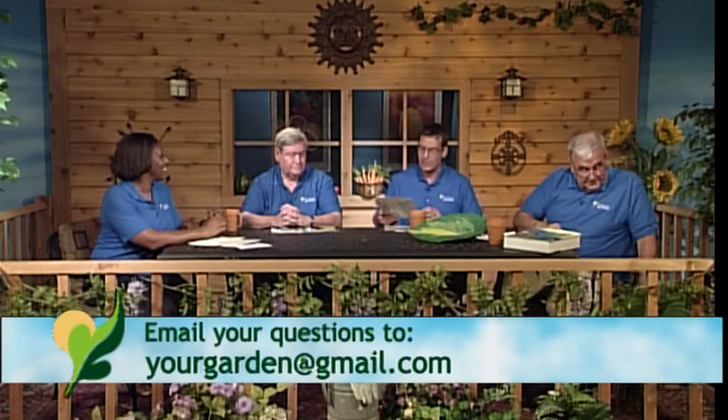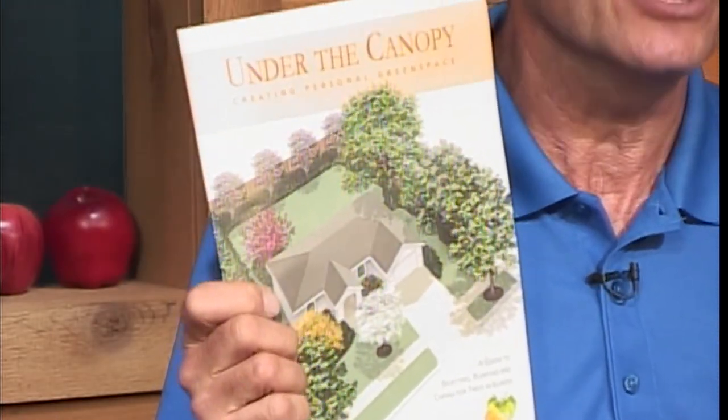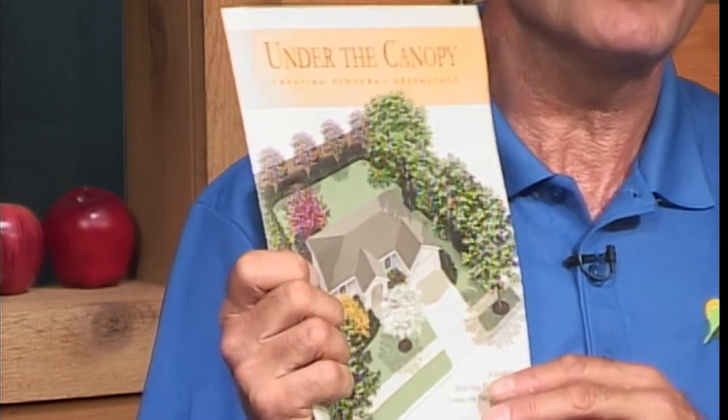Mike, you brought something to share. Yes — we created a publication a number of years ago and we have the second edition out. It's called Under the Canopy. A number of community arborists got together with professors, universities, and extension specialists and we tried to address the majority of questions people ask us.